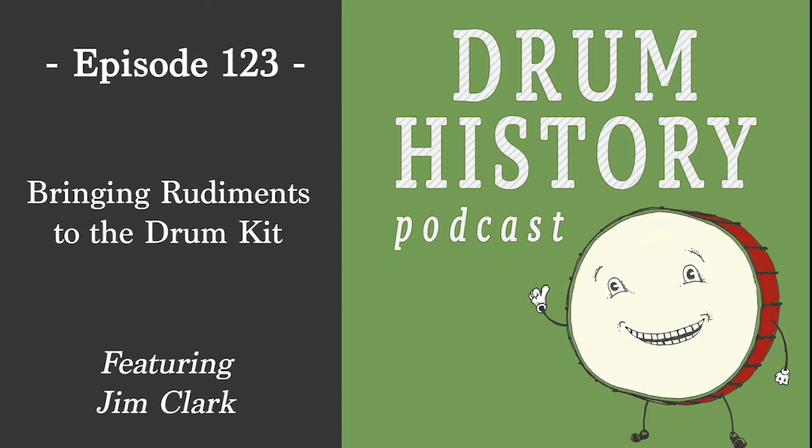We're going to do something kind of practical today and talk about applying rudimental drumming, which I think can be very educational — very different than your standard day-to-day gigging, you know, rock, jazz, blues, whatever drumming.